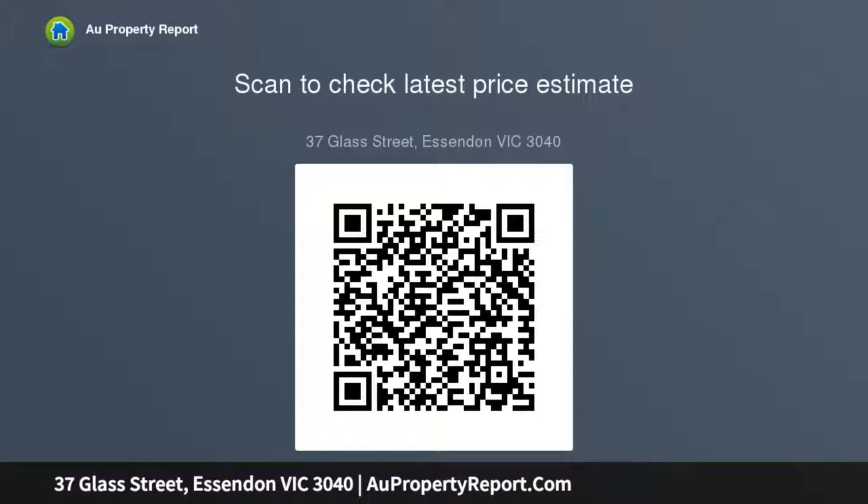A cup laundry, store room, and private courtyard add further appeal. General residential zoning and a secure lease until 2021 enhance the investment credentials, as does enviable inner urban convenience — moments from Glenburby Station, walking distance to Salmon Reserve and Woodlands Park.